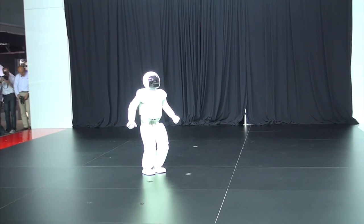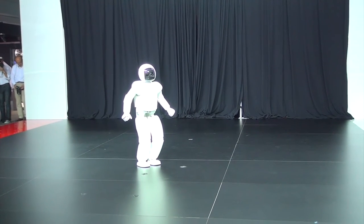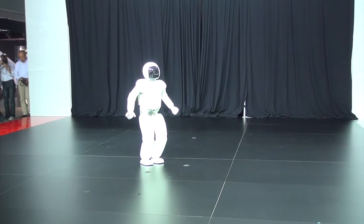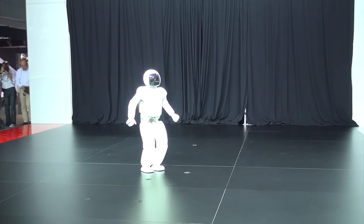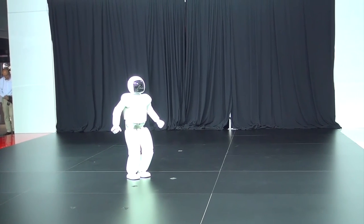We cannot demonstrate running today because of the size of our stage, but Asimo, as you can see, can still get a little air. Hopping on both feet is a major advancement, and Asimo has been further developed to hop on one foot as well.